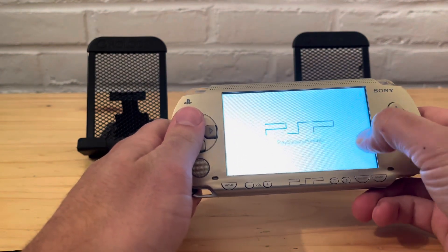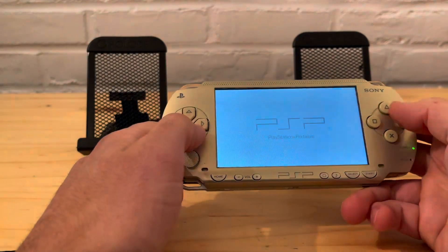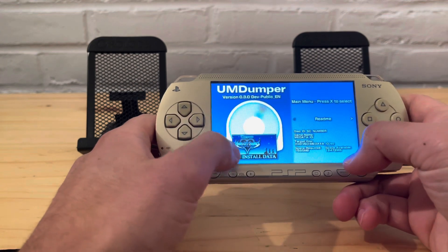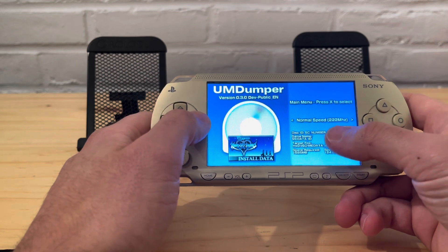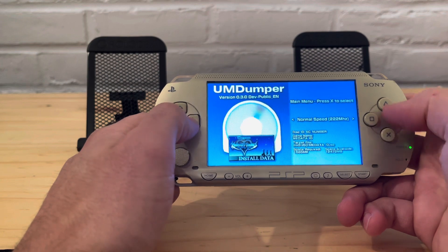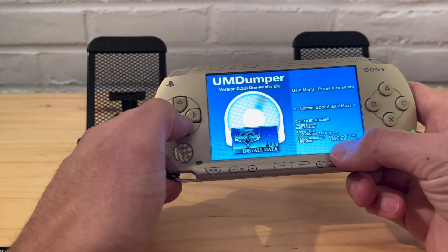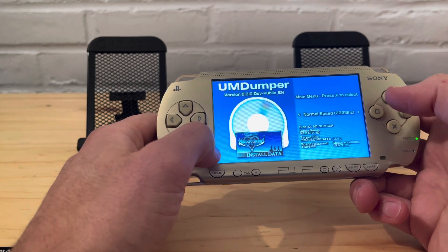Obviously you already have a physical copy of the game, so you just put it in and it'll dump it straight to the memory card. Speeds will vary depending on how large the game is. You can change the speeds however you want. This one looks like it's going to be 1.6 gigabytes — I have 12 gigabytes available so I could definitely do it, but I already have it saved so I won't.